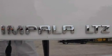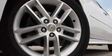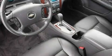Its top features include heated seats, air conditioning with automatic climate control, leather seats, cruise control, and steering wheel mounted controls.